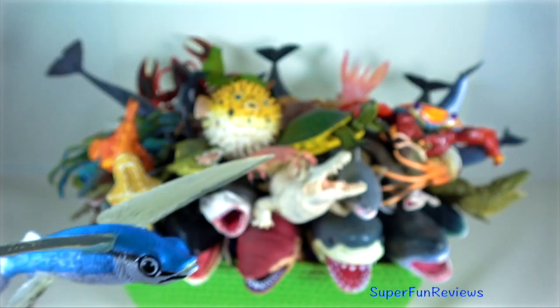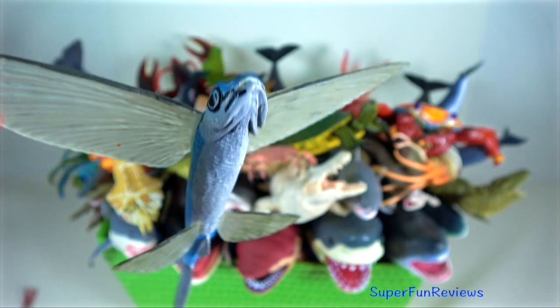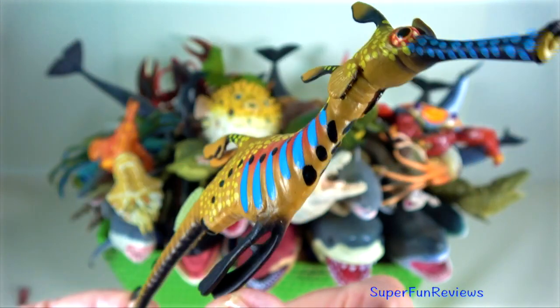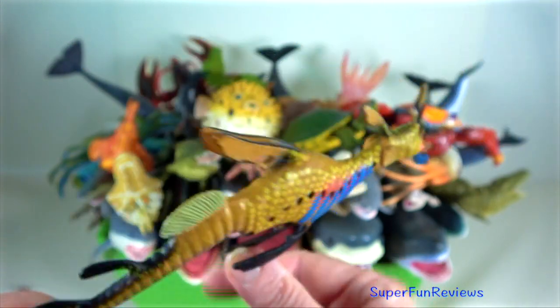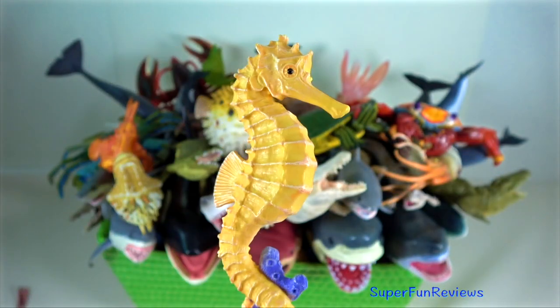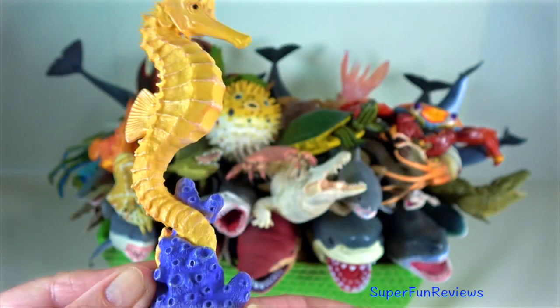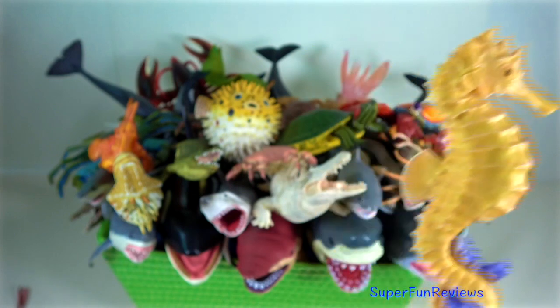Flying fish are able to propel themselves out of the water. Weedy sea dragon — they have small leaf-like appendages that resemble kelp fronds. Seahorse — they mate for life. They are the only animal species where the male bears the unborn young.